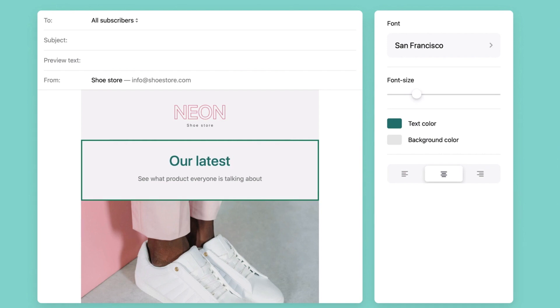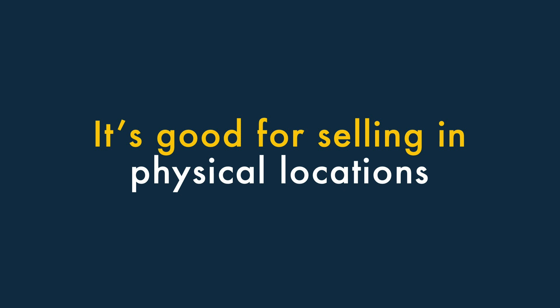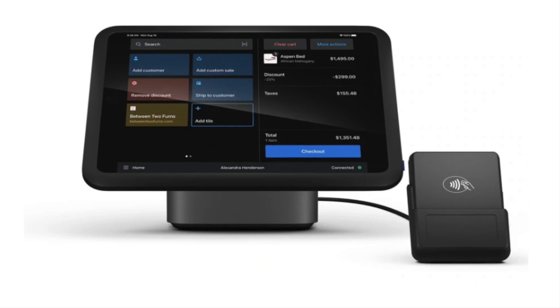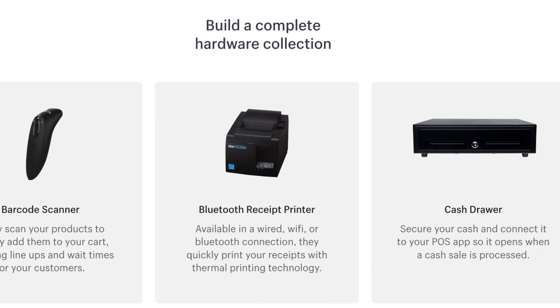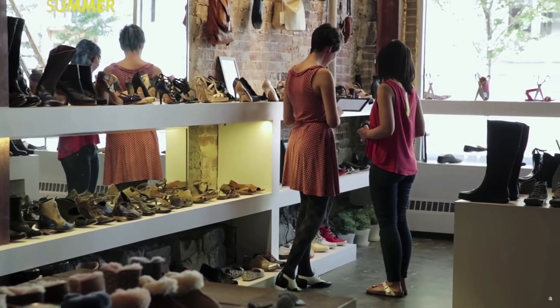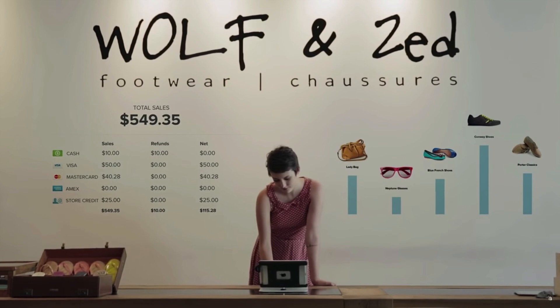6. It has built-in email marketing. In addition to letting you build an online store, Shopify lets you host a mailing list and send e-newsletters to it, and it lets you do this very cheaply too. 7. It's good for selling in physical locations. Shopify has one of the most comprehensive point-of-sale feature sets available. You can integrate the platform with a wide range of point-of-sale hardware, like card readers, barcode scanners, receipt printers, and tills. This lets you sell products easily in retail outlets, pop-up shops, or market stalls, and keep all your inventory in sync.